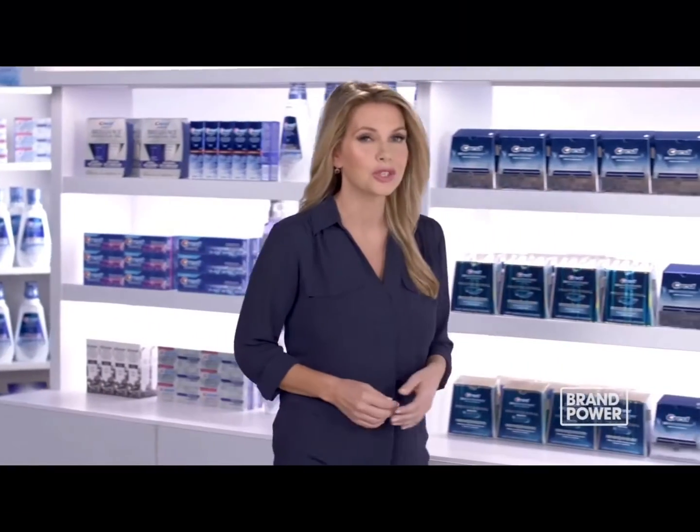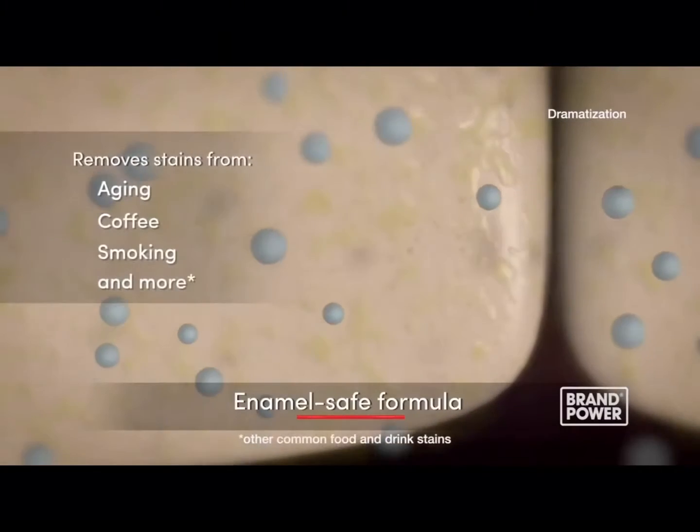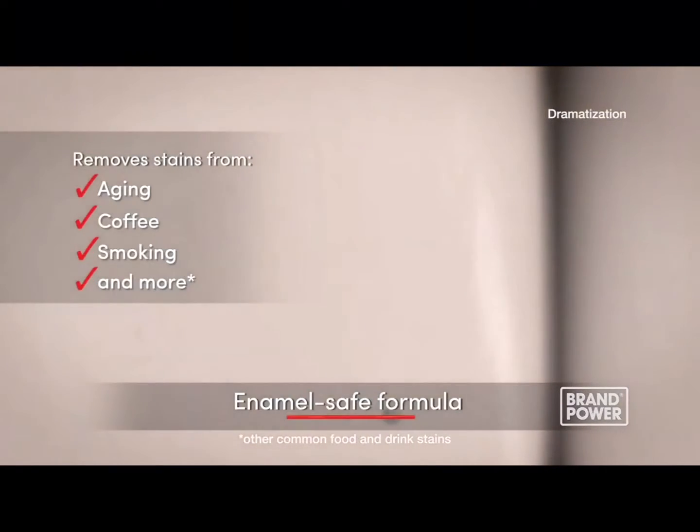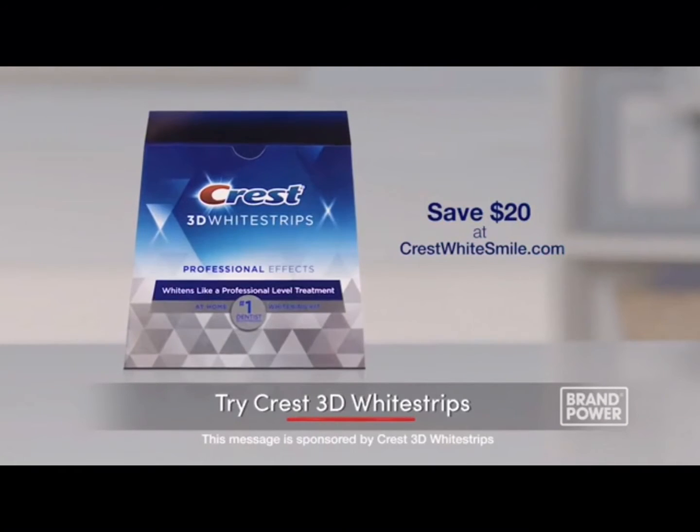Are you currently using a whitening toothpaste but not seeing results? Try Crest 3D White Strips. Its enamel-safe formula lifts and removes stains to provide 100% noticeably whiter teeth or your money back. Try Crest 3D White Strips.